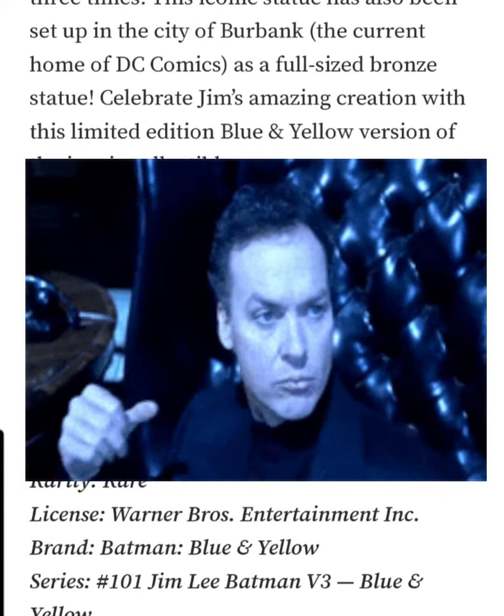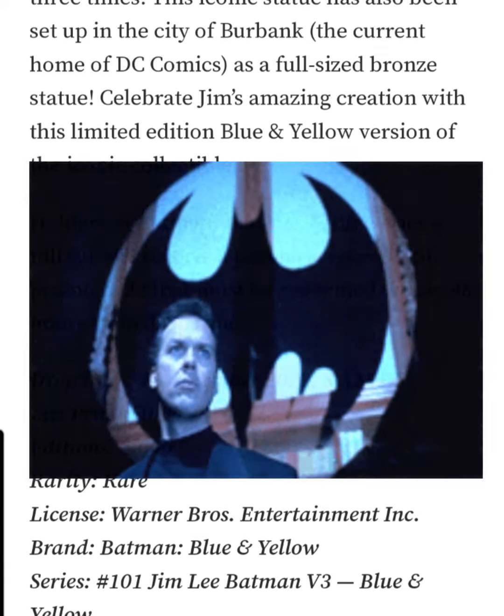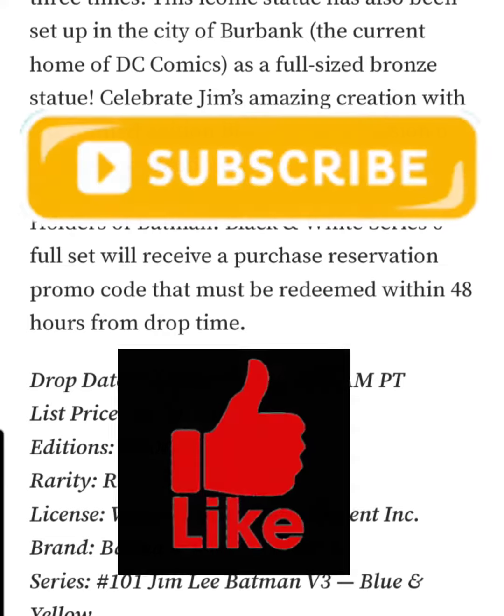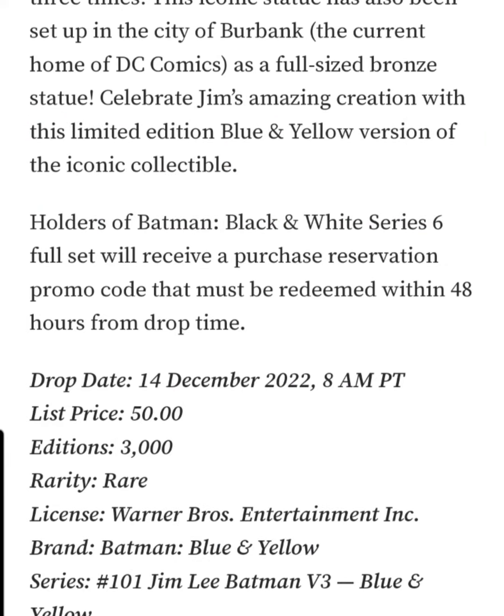Holders of the Batman Black and White Series 6 full set will receive a purchase reservation promo code that must be redeemed within 48 hours from the drop time. So if you do have Series 6 of the Black and White, you will be able to pretty much guarantee yourself one of these collectibles.